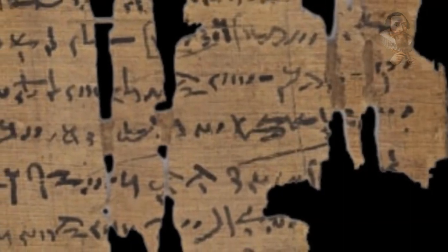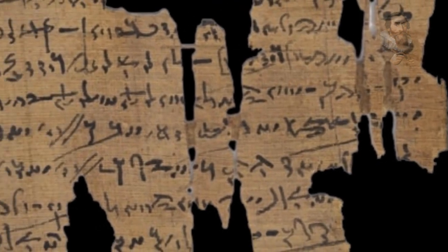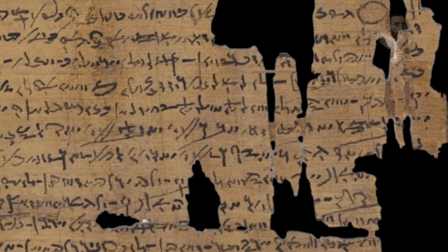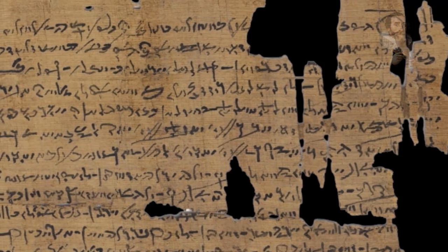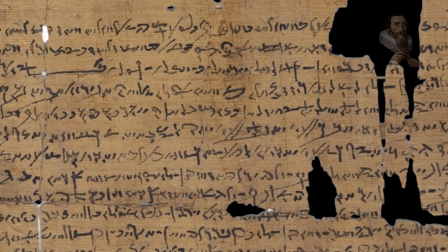The Papyrus Louvre Karlsberg is so called because one half of the papyrus belongs to the Louvre Museum in Paris and the other part belongs to the University of Copenhagen's Papyrus Karlsberg collection. The two parts of the papyrus originally belonged to two private collectors, and several sections of it are still missing.